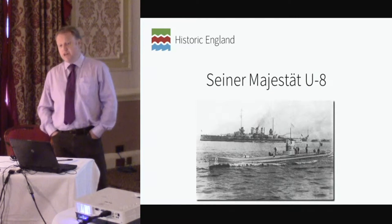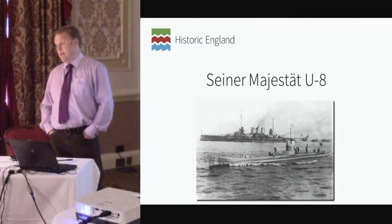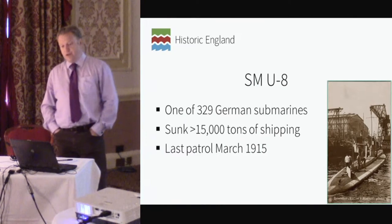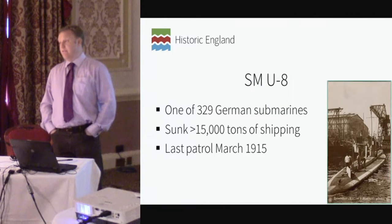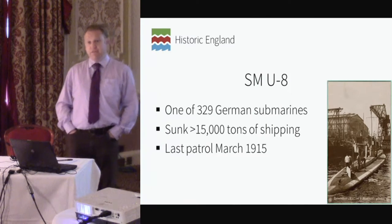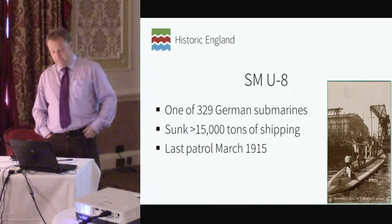Just over 100 years ago, His Majesty's submarine the U-8 left Wilhelmshaven with the intention of attacking Allied shipping in the English Channel area. It never made it. It sank. It was destroyed by the British patrol. The U-8 was one of just over 300 submarines in the First World War German fleet and was a pretty successful submarine. It was a happy boat and was credited with over 15,000 tonnes of shipping losses. And just over 100 years ago, it slipped its moorings for its final mission.